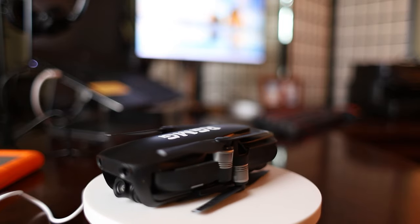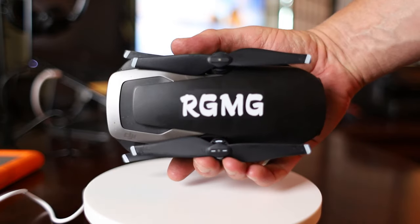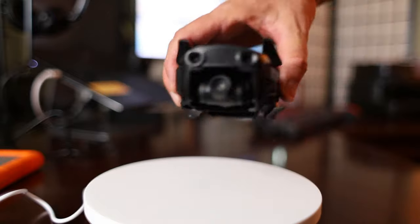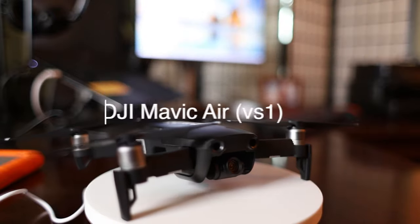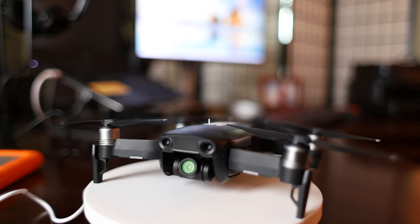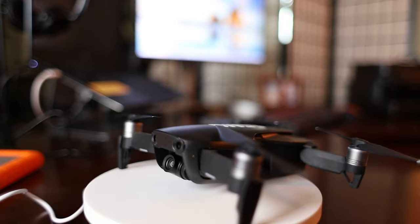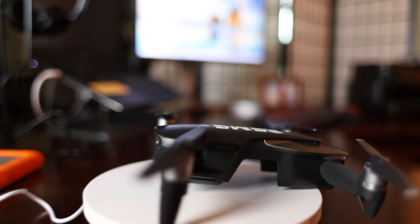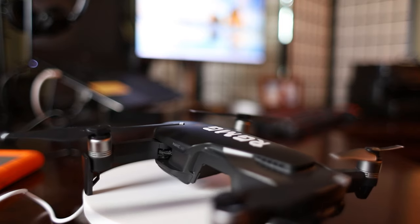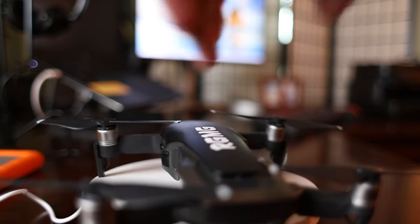Finally, I did bring my Mavic Air — the original DJI Mavic Air, not the Mavic Air 2. The original is still my go-to travel drone for shooting travel videos. If I didn't already own the Mavic Air, I would probably buy the Mavic Air 2 and use that as my primary travel drone. I just like the smaller footprint of both the Mavic Air and the Mavic Air 2.